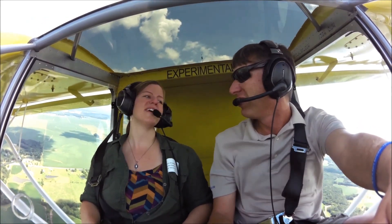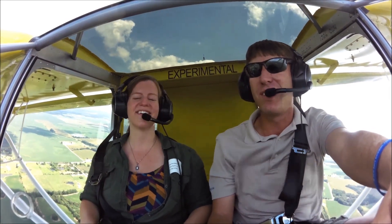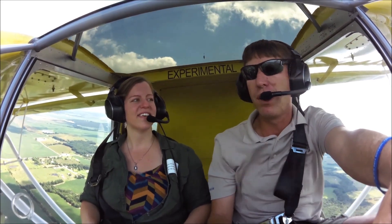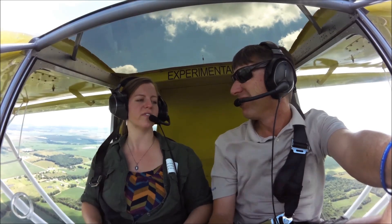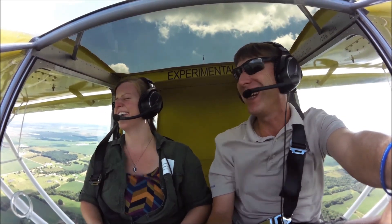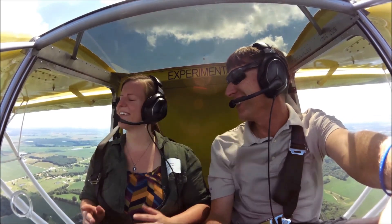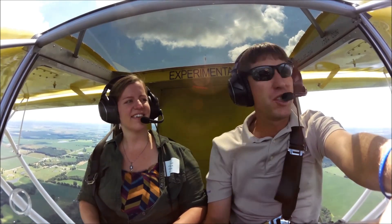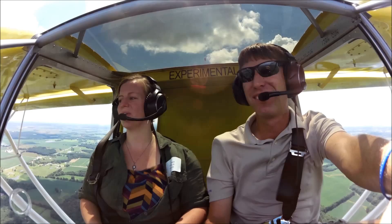So Kara, what do you think? It's amazing — a new perspective up here. It is quite enjoyable. And how's the workshop coming along? Learning a ton — I'm a master of the Clecos now. Well, everybody needs somebody to use the Clecos in and out. And your husband's gonna go up next — I hope he enjoys it as much as you are. I know he will.